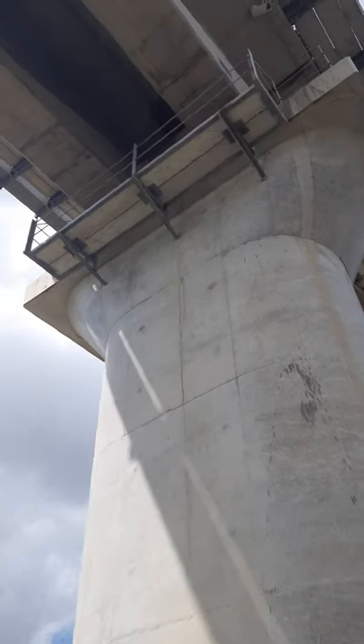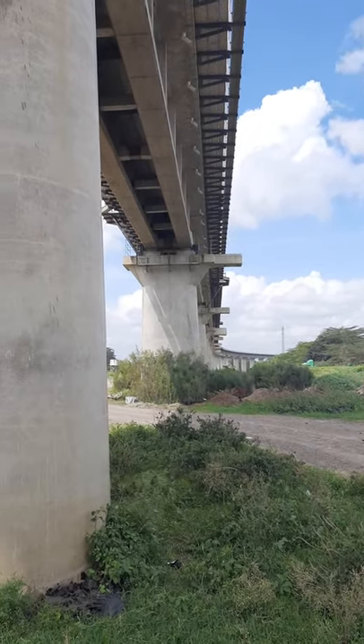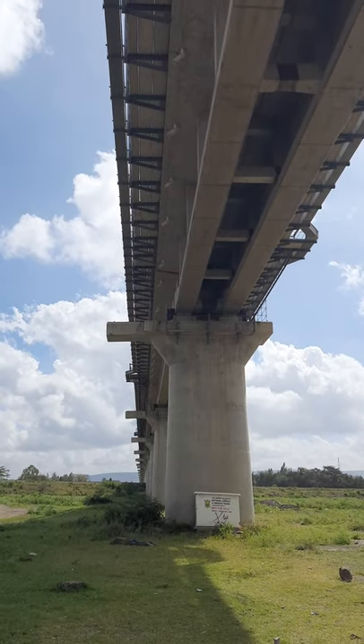Welcome back to my channel, please remember to like and subscribe. This is how the Kenyan SGR super bridge at the river looks like. You can see the underneath of the bridge — just look at how tall the bridge is.